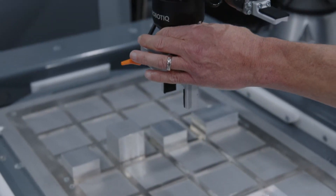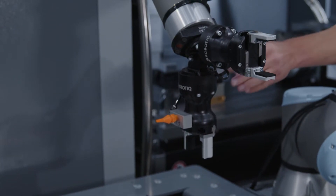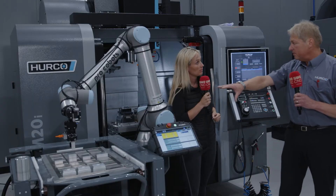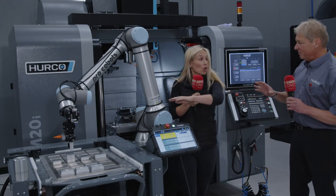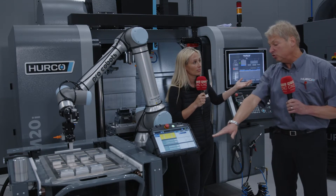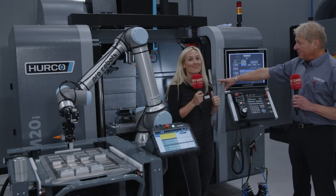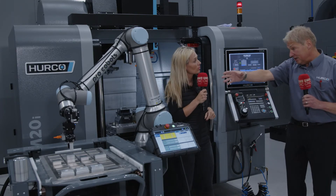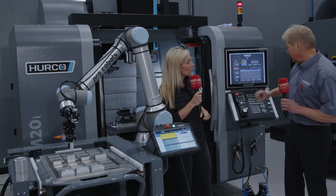The robot will pick up a piece from the grid, and because the trolley stays the same, the robot knows where all the parts are on the grid. You can move it from machine to machine and it still knows where it is. You can also have drawer systems — up to 10 drawers with multiple parts. The only variable is the vice on the machine, so you manually move the arm to the new vice position, teach it that position, and off it goes.